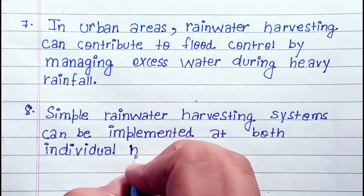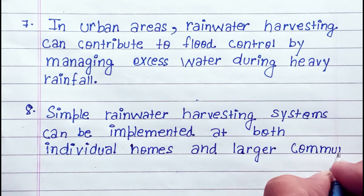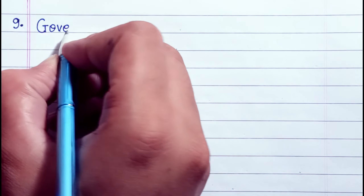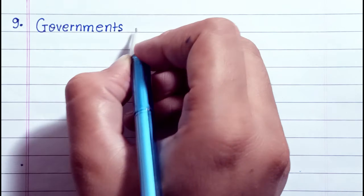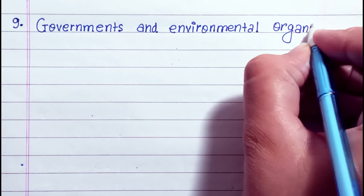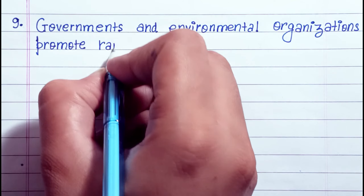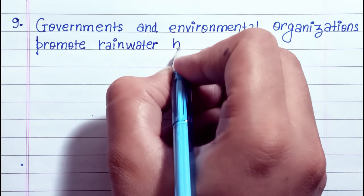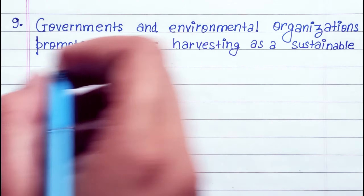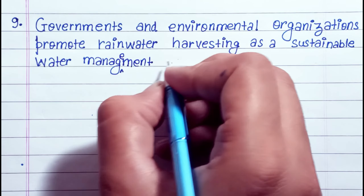Simple rainwater harvesting systems can be implemented at both individual homes and large community levels. Governments and environmental organizations promote rainwater harvesting as a sustainable water management solution.